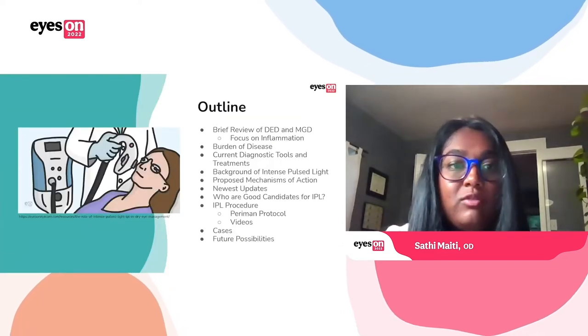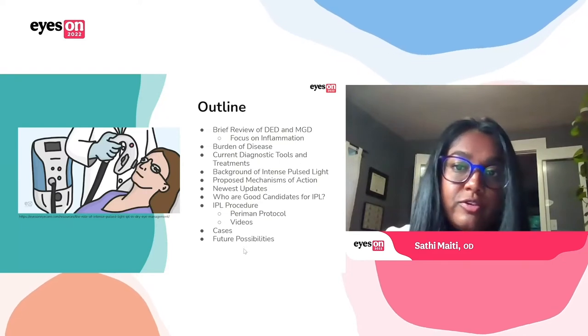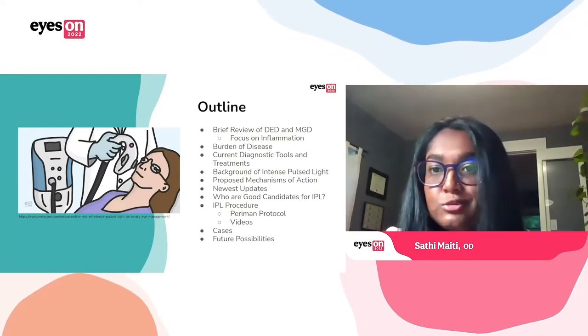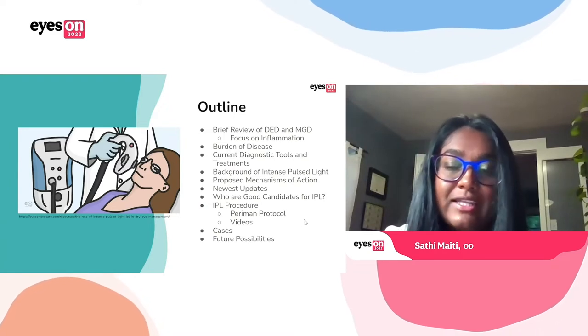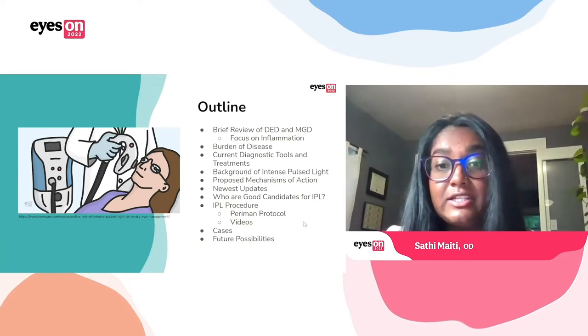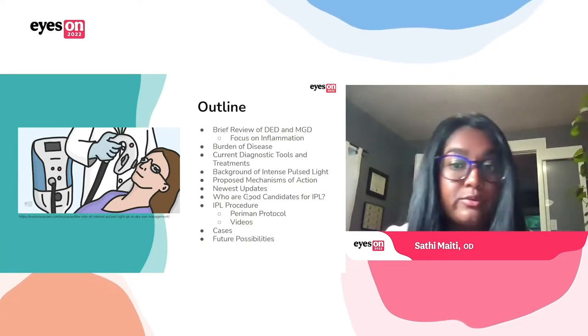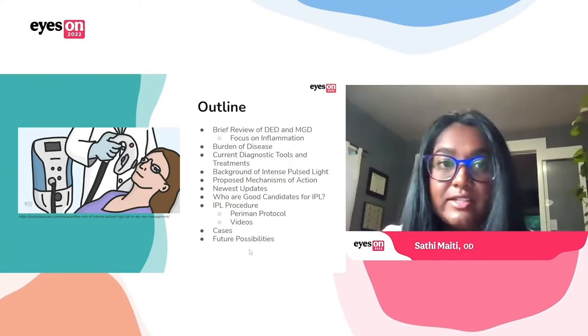This is just an outline of what we will talk about today — going through a brief overview of dry eye, the diagnostic tools and treatments, some background about IPL and proposed mechanisms, how to implement it into clinic and choose candidates, actually going through the procedure itself, and then on to some cases and future possibilities.